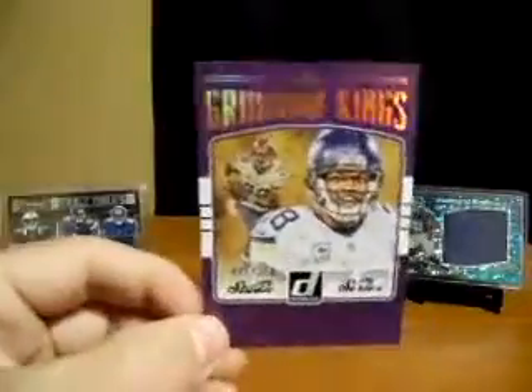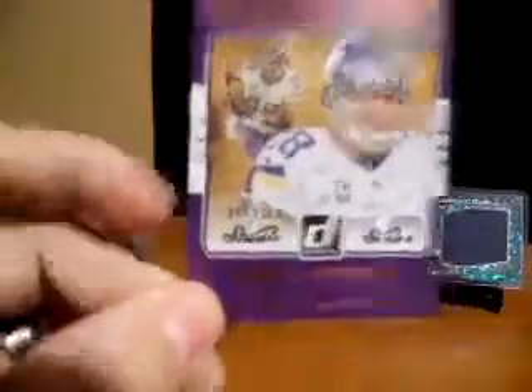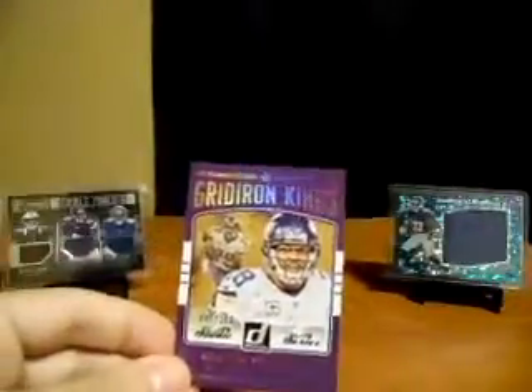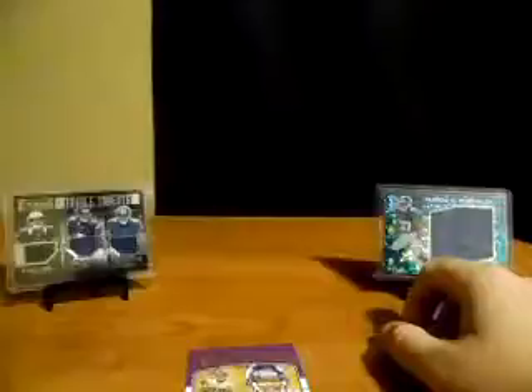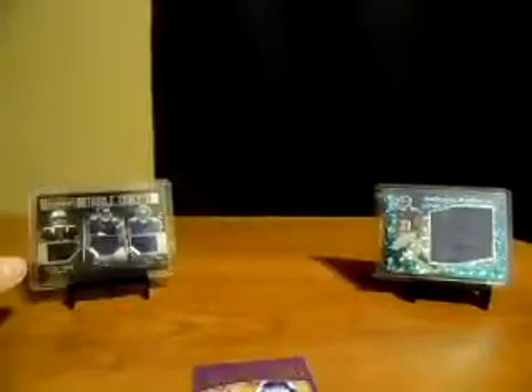Quick recap of the cards I got that are somewhat notable: Adrian Peterson Gridiron Kings numbered to 250 — pretty cool. Sterling Shepherd mammoth materials — that was a mail day a while back, got this one last week. Michael Thomas, Laquon Treadwell, and Sterling Shepard triple threats — these are pretty sweet cards. Sterling Shepard's my rookie PC guy. That's it guys, have a good one!